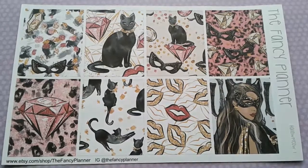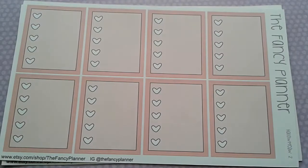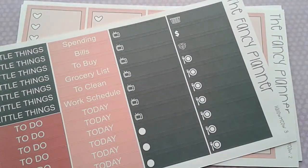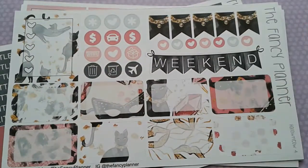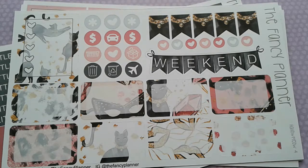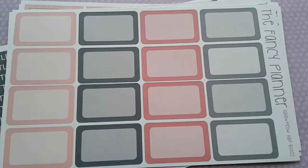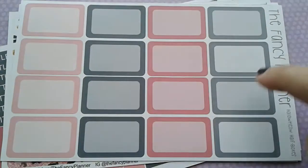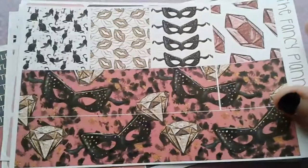It is gorgeous — such a sexy Halloween kit. I love it. Here are your full heart checklist boxes, headers and little things, your half boxes and functionals — those half boxes give me life. And then you get another sheet of half boxes, which I didn't know she was doing. I think this is super cool; I love half boxes — I'm a half box addict. And here is your bottom washi and washi strips.